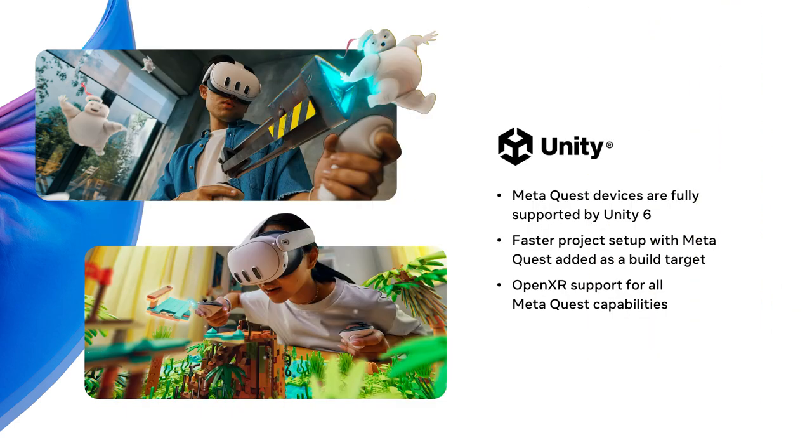It's inevitable that you'll be working across different engines and environments, and we're committed to simplifying and accelerating your entire development experience. We collaborated with Unity over the past year: Unity 6 will continue to support the Quest family of devices with optimized GPU performance and new mixed reality capabilities. Unity 6 will also introduce a new build target for MetaQuest devices, making it easier than ever to start building for Quest. And in an upcoming update, Unity 6 will improve cross-platform deployment with full OpenXR support for all MetaQuest capabilities.